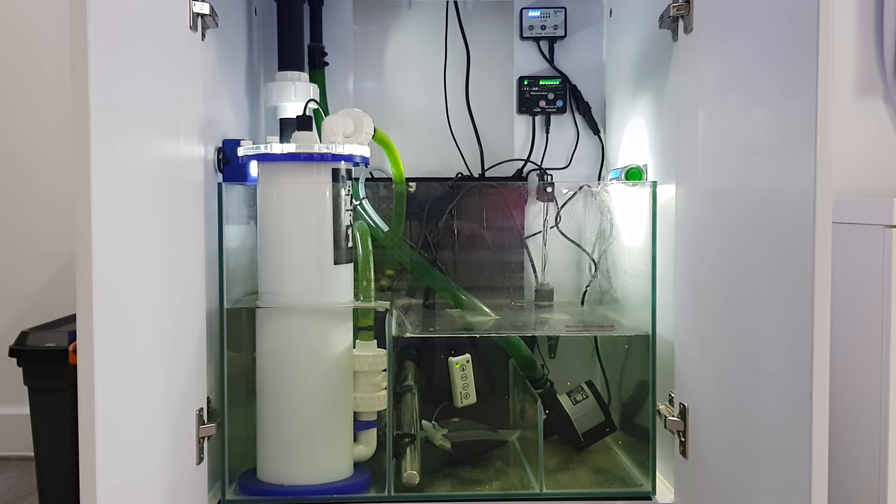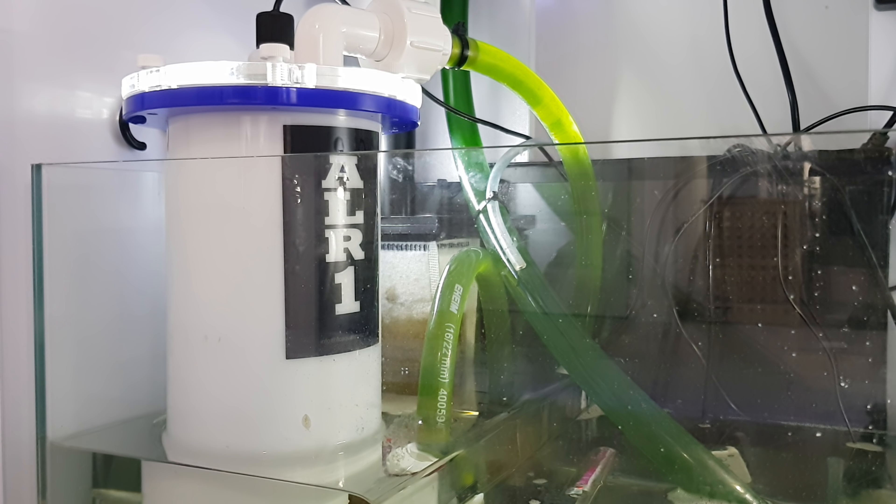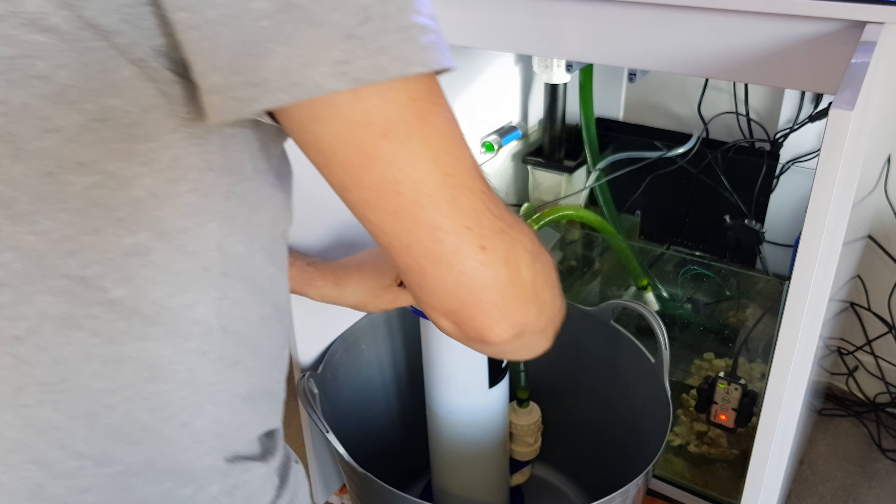So why did I go for an algae reactor? Well, when I first got the ALR1 I had a 120-litre nano tank. I wanted to grow chaeto but there wasn't much space in the sump, the back cabinet was wide open so I'd have got mega light spill into my living room, and I liked the idea of containing chaeto to stop it from escaping.